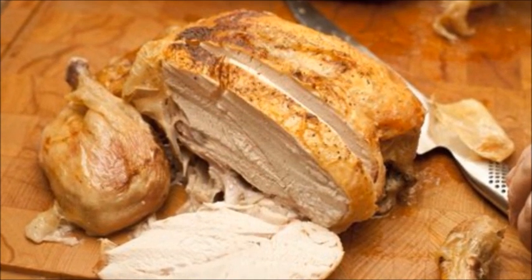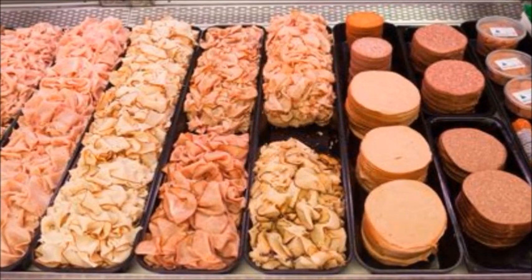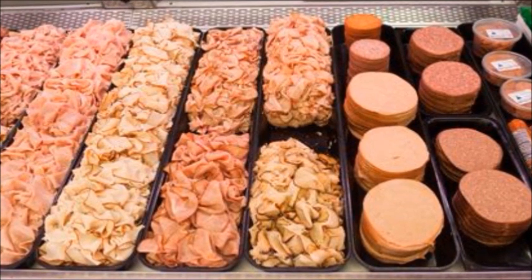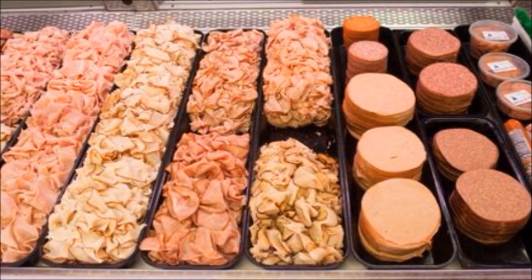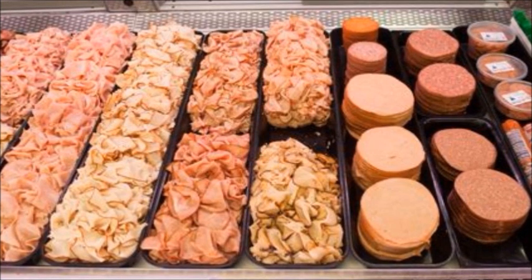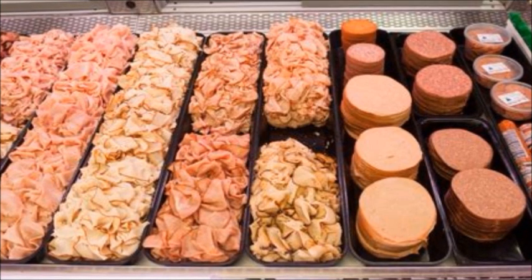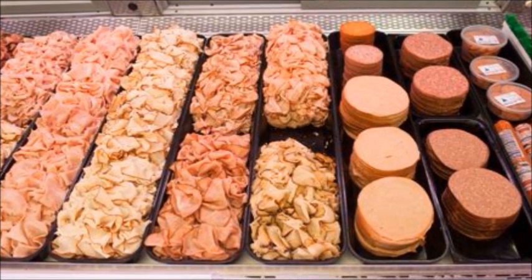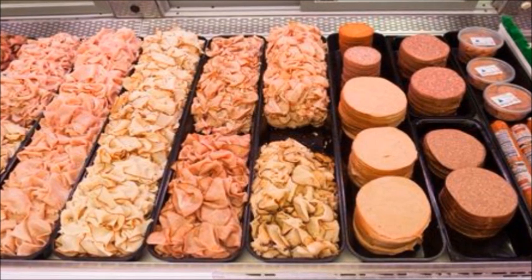The majority of lunch meat or deli meat out there contains a high amount of sodium. Some of them have over 400 milligrams — I even saw one package with 680 milligrams. No one should be eating that. It's not good for anyone whether you're watching your sodium intake, your blood pressure, or not. Eating deli meat with high sodium can cause bloating and in some instances cause headaches.